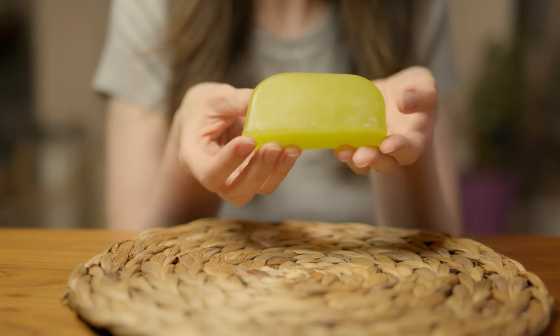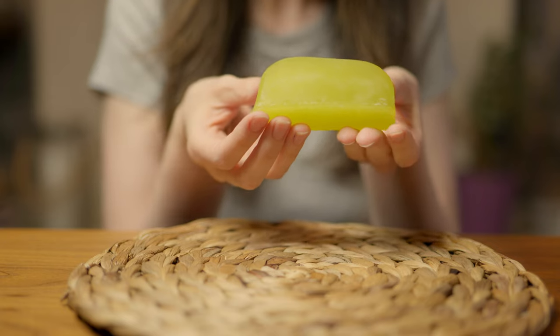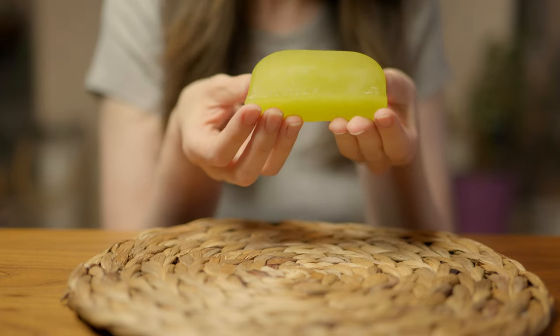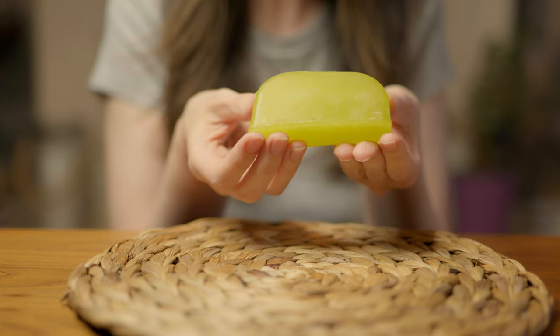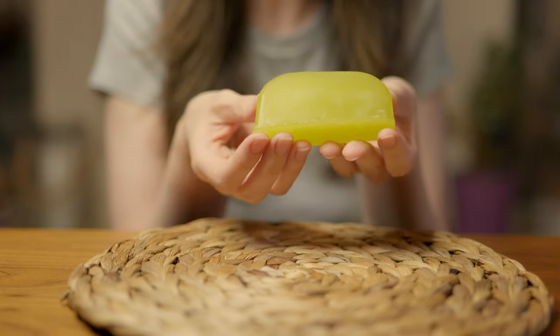And this is how your bar looks when you unwrap it. The scent is predominantly the lime with a little hint of coconut coming in after. It's very fresh and very zingy. If you've never tried a solid shampoo, maybe now could be the time to incorporate it into your bathing rituals and your art of self-care.